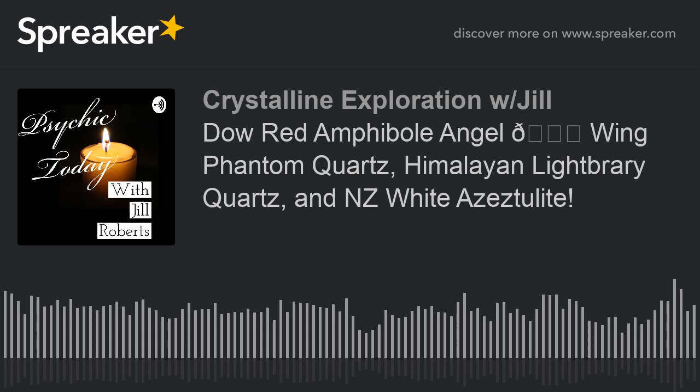Definitely check her out. She has a great website, great things, and she gets them to you really fast if you live here in the United States. Hold on and I'll be back with a special azesulite to go along with all the things we've been talking about with these stones — stay tuned.